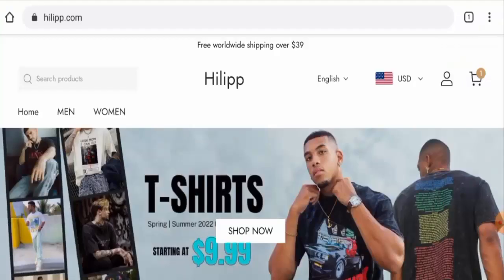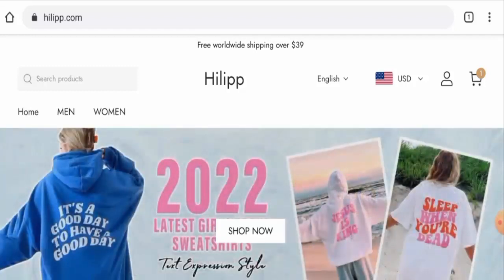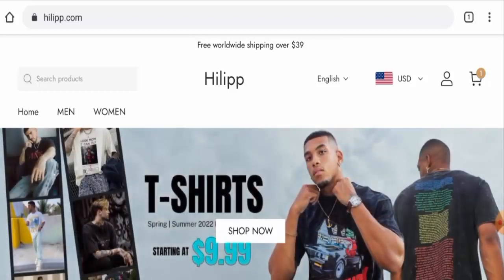Hello guys, welcome to today's video. Do you want to know about Hillip reviews? Here we are going to give you an unbiased review. If you want to buy any product from this site, or if you have already experienced an order and not received the product or received a damaged product, please watch this video till the end to find out how to get your money back.